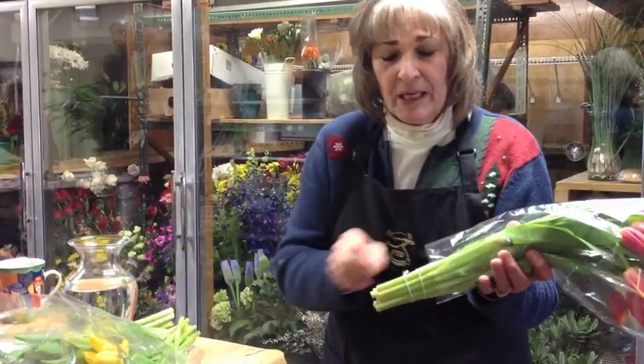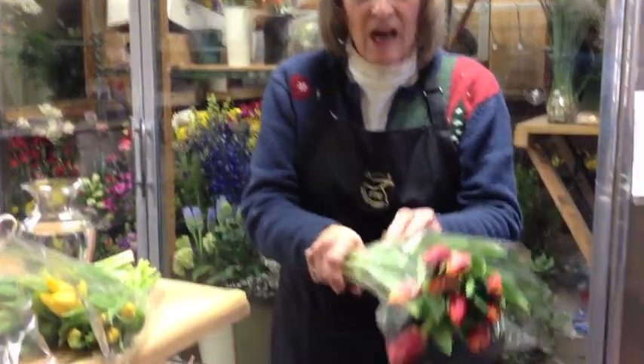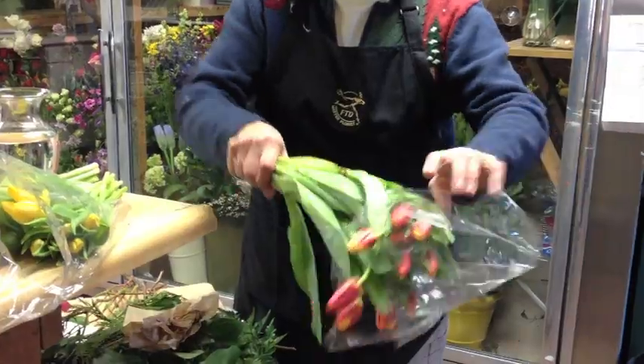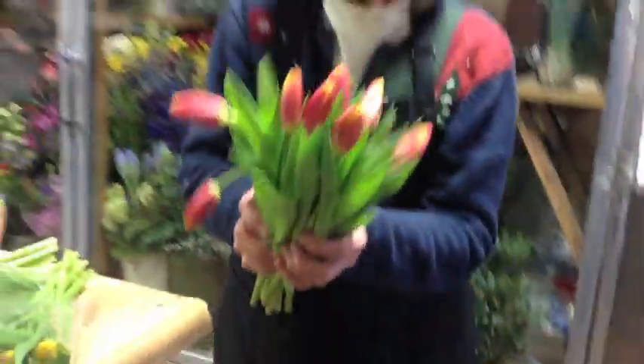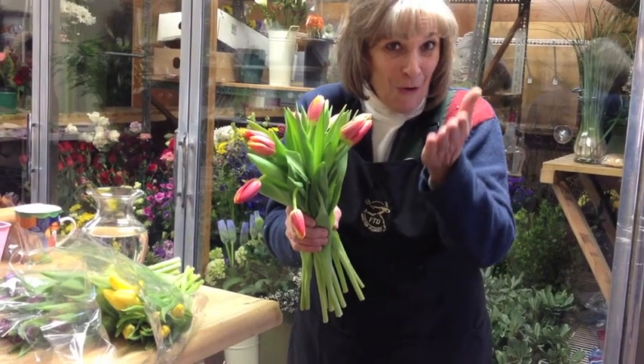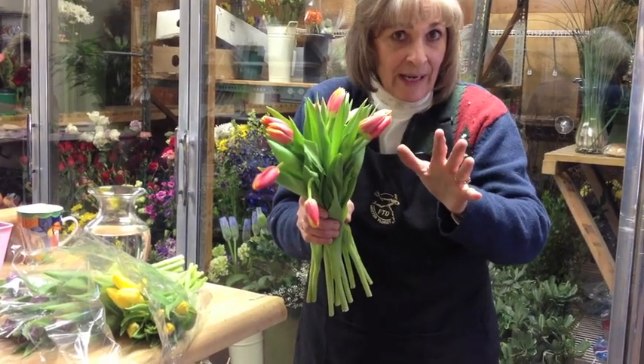Just simply take your tulips — they'll come with a couple of little rubber bands down on the bottom, so take those off, and then just take them out of the wrapper, and kind of loosely arrange them in your hand. Because tulips react to gravity, they kind of grow up, because that's the way they normally grow outside, straight up. So when you get them, they might be a little bent like this. Don't worry about it, that's just natural.